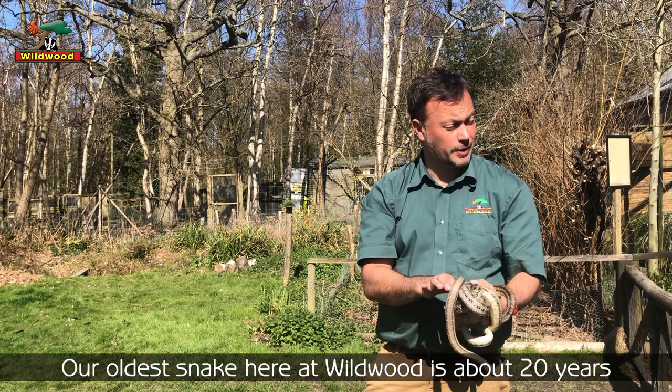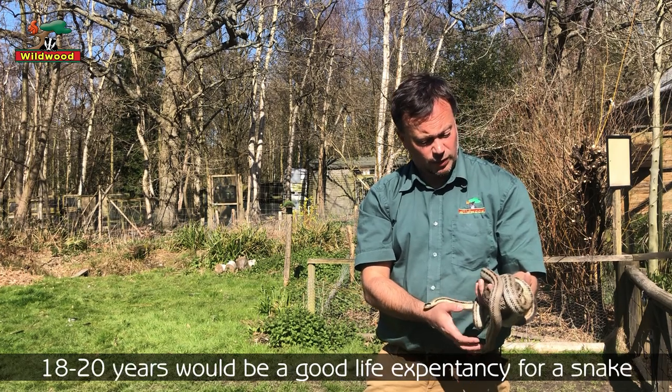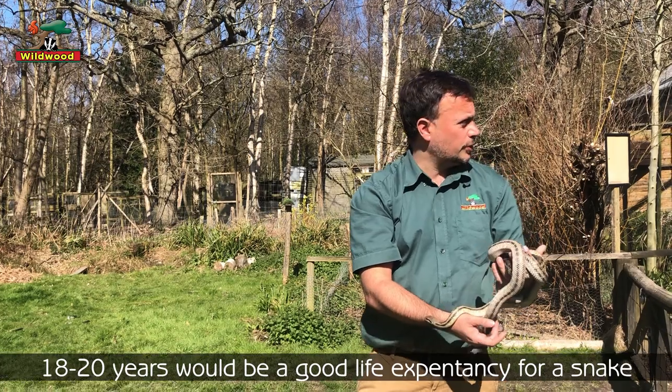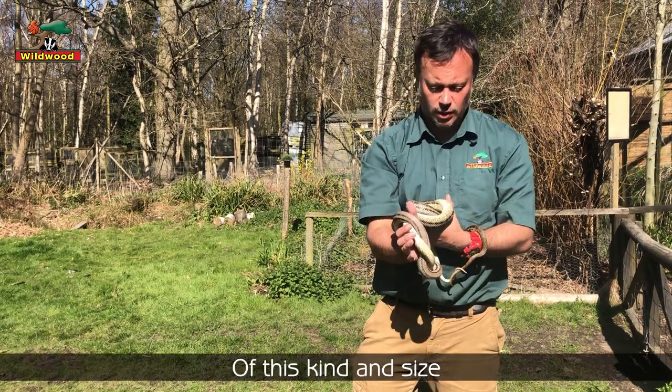Our oldest animal here at Wildwood is about 20 years and still going strong, still doing very well. We'd say 18 to 22 years would be a good life expectancy for a snake of this kind of size.